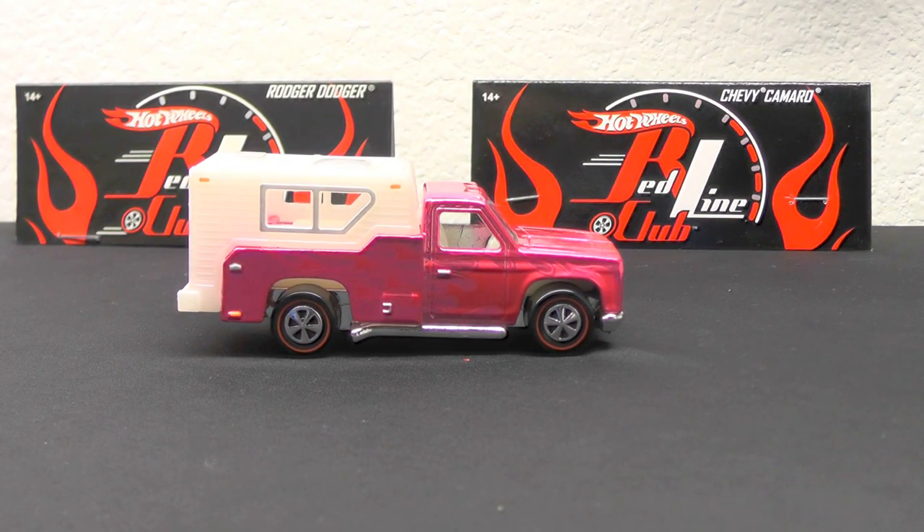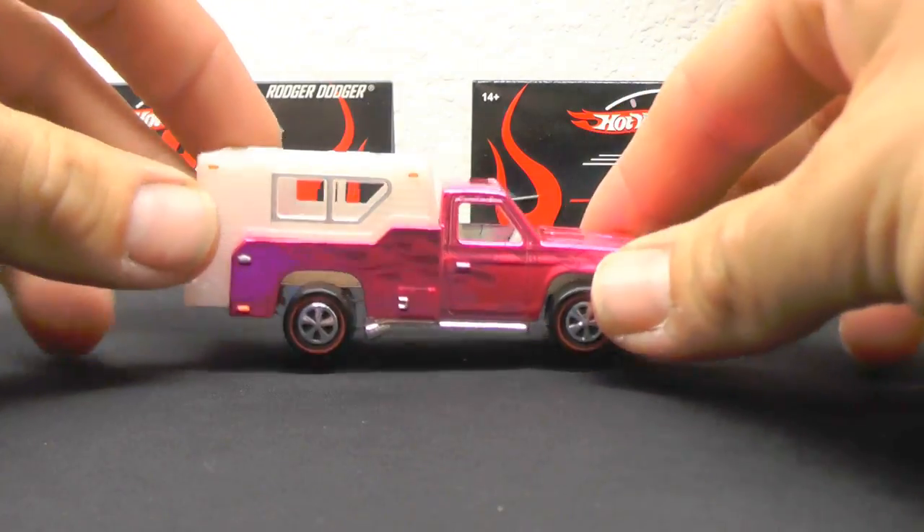Hey, how's everybody doing out there? Thanks for joining me for another video. I just thought I'd show you guys a couple party cars that I got — I got probably six or so. Started out with the Backwards Bomb; this is the first one I ever bought.